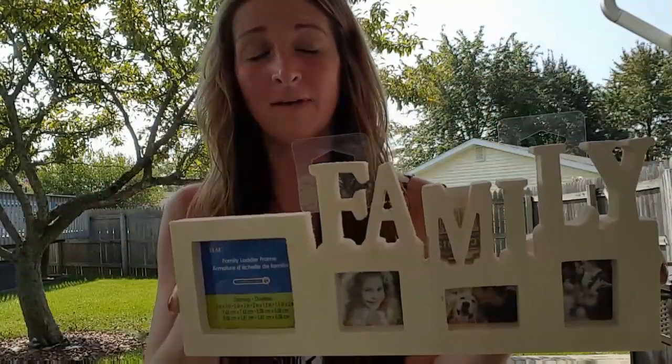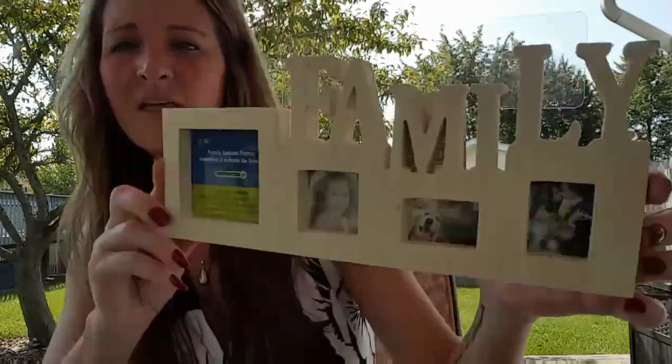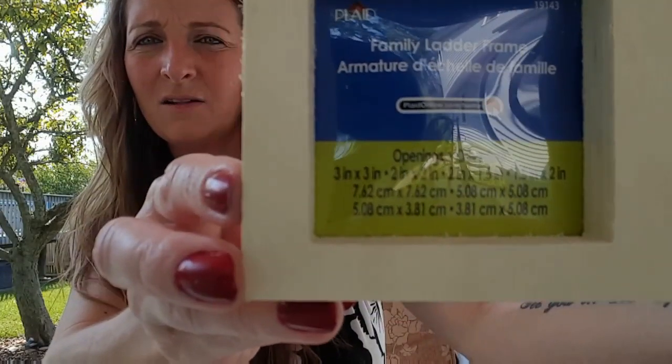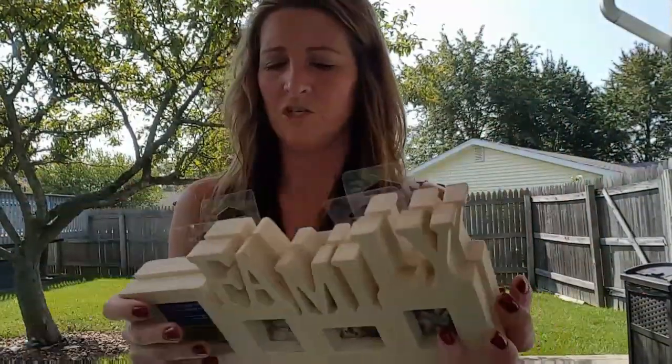Look what I found — some new frames! I have a family of seven so they won't all fit, but I have some ideas for what I'm doing with these. Isn't that cute? I bought three of them but only brought two out. It does show the measurements on the package. I thought that was really cute and I'll be showing you what I do with one of them.